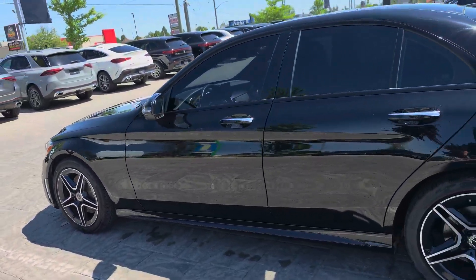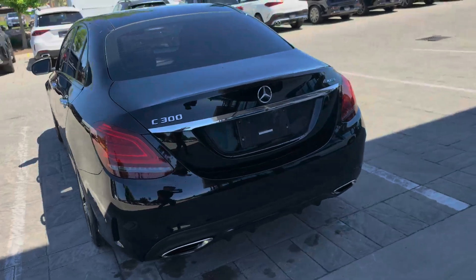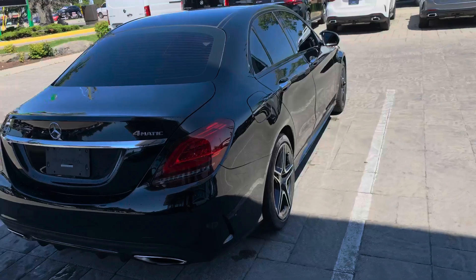You can see it's a black exterior and black interior. This vehicle has a Premium package, Premium Plus package, Night package, and the Intelligent Drive package.